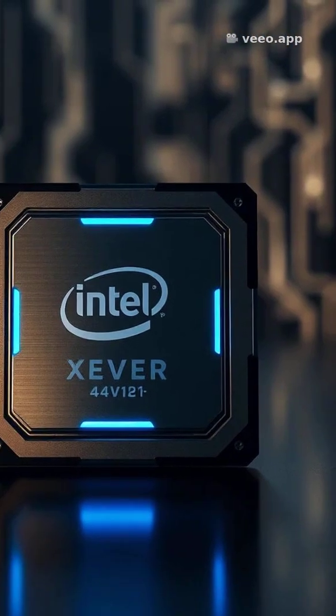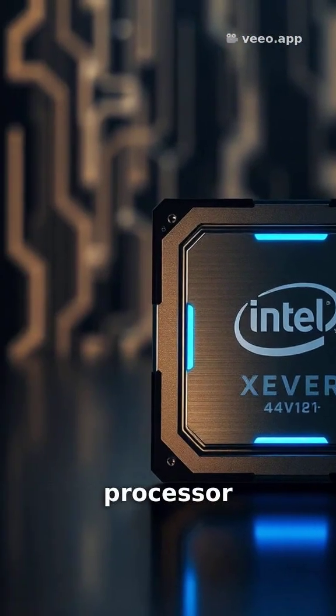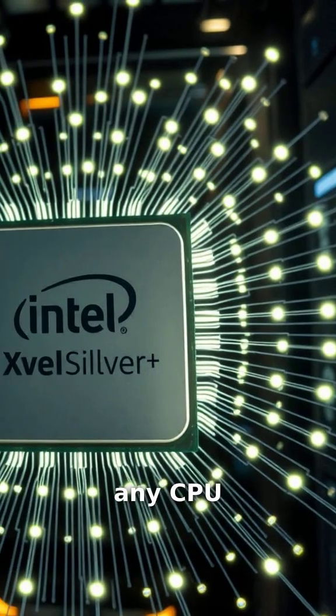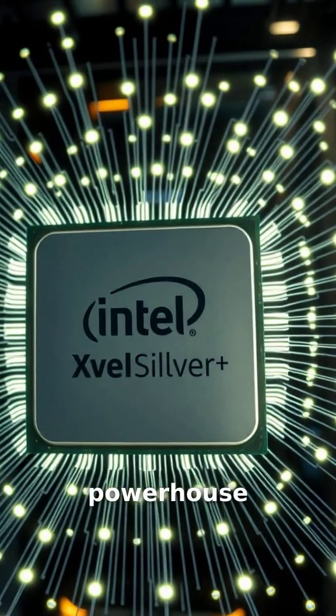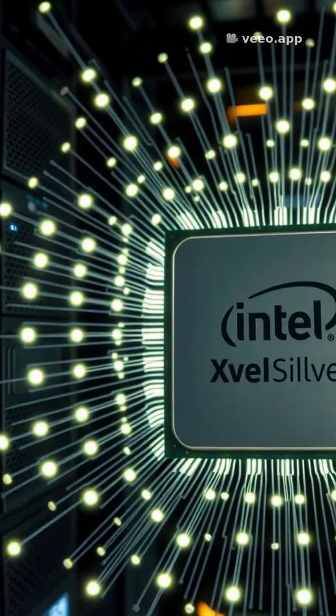Get ready to meet a true workhorse, the Intel Xeon Silver 4416 Plus 4th Gen Processor. This isn't just any CPU — it's an IcosaCore powerhouse, packing 20 physical cores, ready to tackle your most demanding tasks.